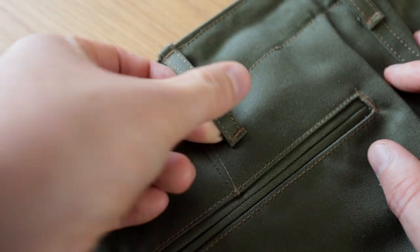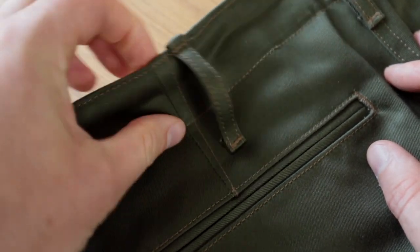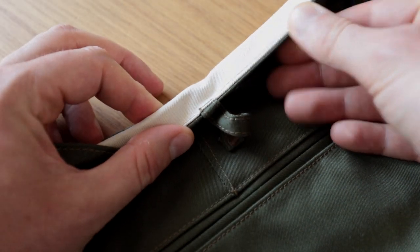The belt loops are something I look directly at when checking a pair of jeans or trousers, because the quality of the belt loops says a lot about how much that brand values quality in their construction. And this does not disappoint at all — they're perfectly integrated into the waistband, similarly to how quality jeans have them tucked under the waistband.